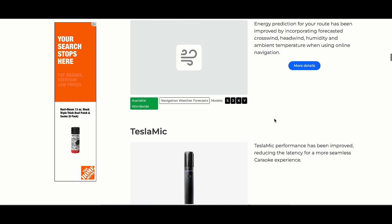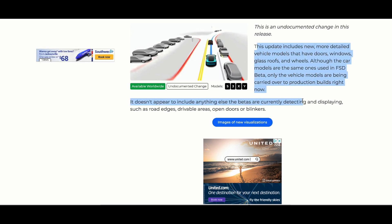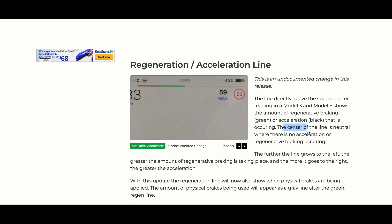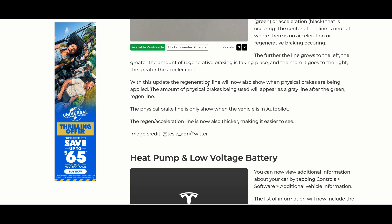Tesla Mic — nothing significant for the US unless you own that product. After that, you have those updated visualizations — an undocumented change, but pretty obvious when you look at your vehicle. Basically the look of the vehicles has improved — much cleaner looking. You also have your regen and acceleration line, another undocumented change worldwide for Model 3 and Y vehicles. The line directly above the speedometer — which has always shown regen braking and acceleration — is a little thicker now and will grow to the left more when regen braking is taking place, and to the right when using more energy.